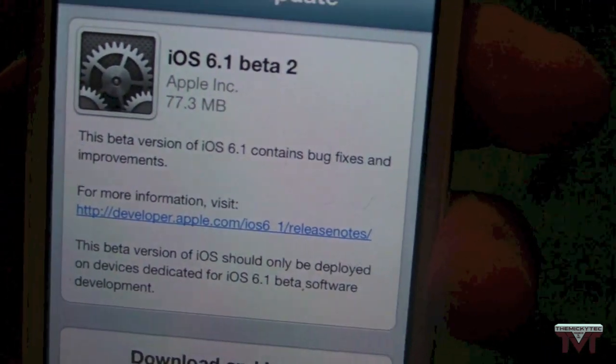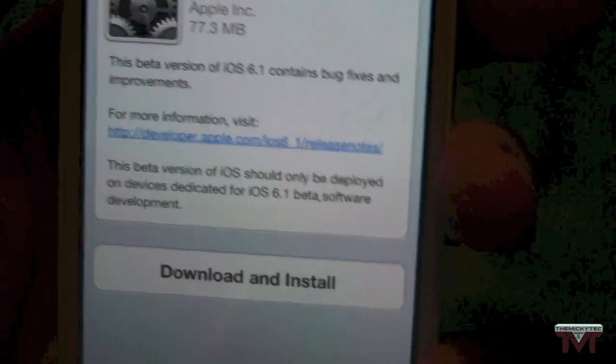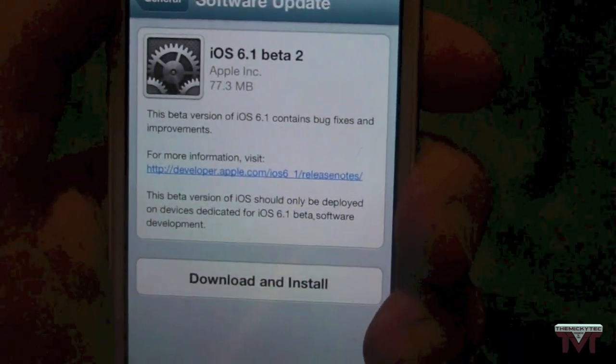Now, as you can see in here, the beta version of iOS 6.1 contains bug fixes and improvements. So, not a massive update to the iOS 6.1, but it is an update nonetheless.